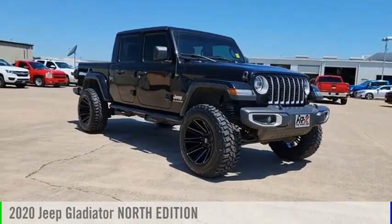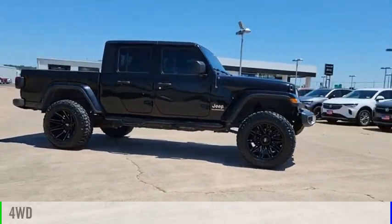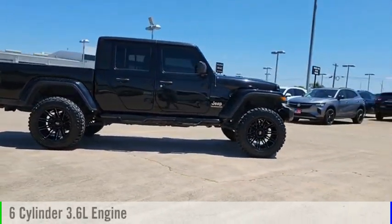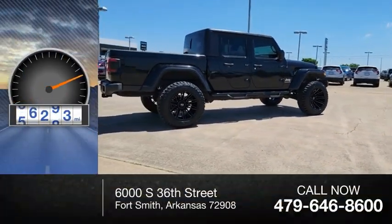Take a ride in the 2020 Gladiator. This vehicle is powered by a four-wheel drive, six-cylinder, 3.6-liter engine. This vehicle has less than 70,000 miles.